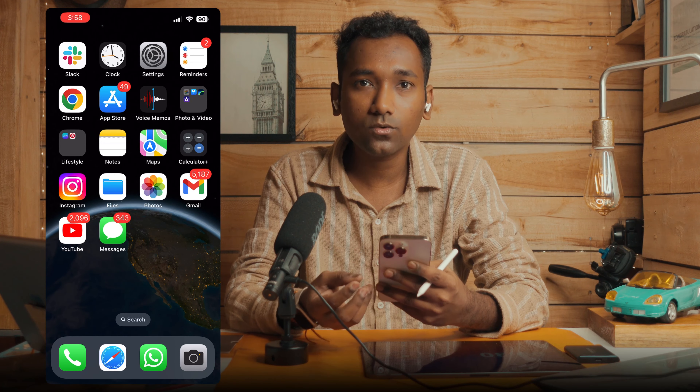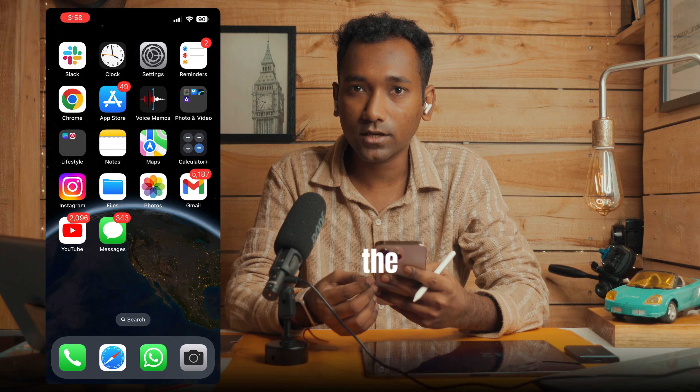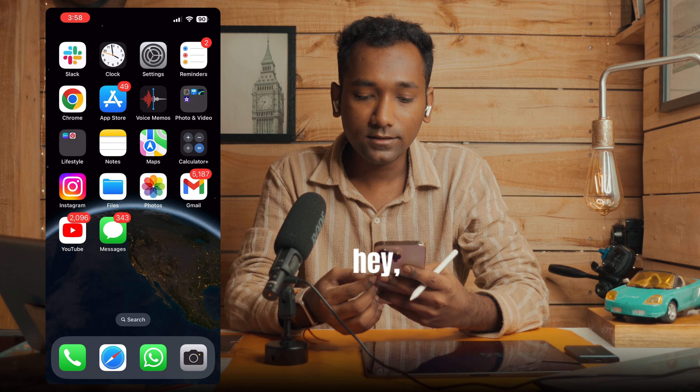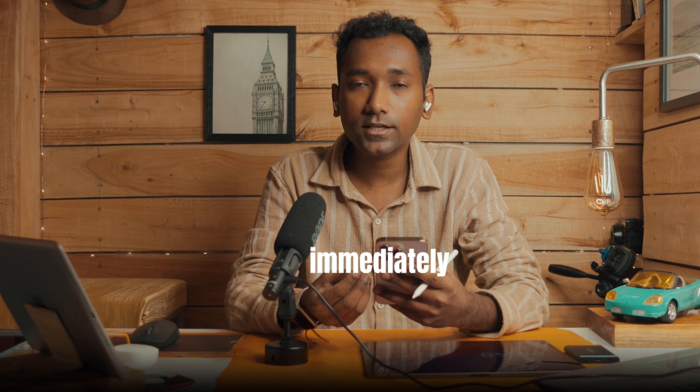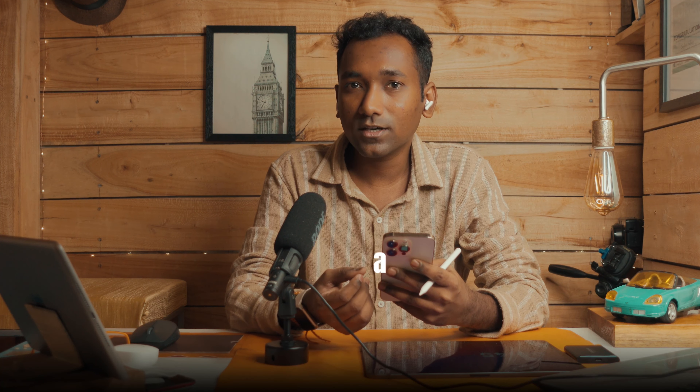When you finish recording, you can ask Siri to stop by saying 'Hey Siri, stop recording' and it will immediately stop. I hope you found this useful — give a like and share.